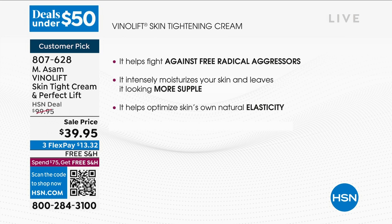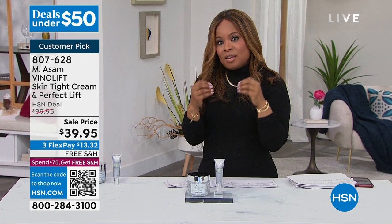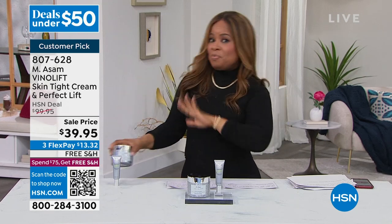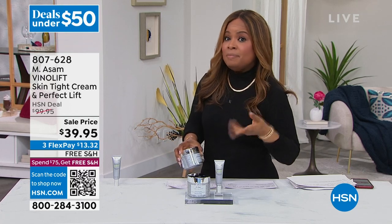We're talking about tightening and lifting — firmer-looking, more supple-looking skin. After two weeks using it twice a day, once in the morning, once at night, 100% of the participants agree the skin elasticity looked optimized. So if you are young, this is not for you. This is for someone who is starting to see a little bit of slackening to the skin.